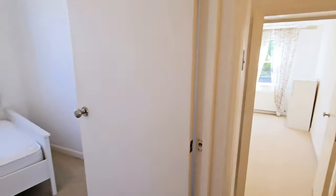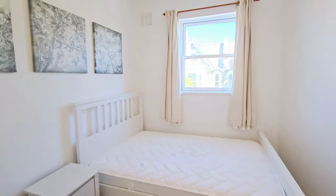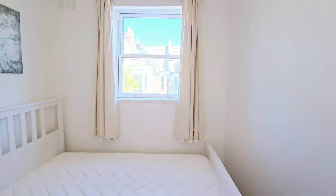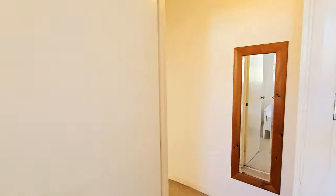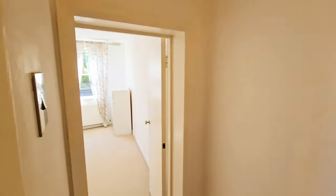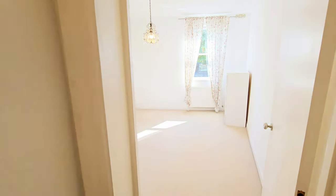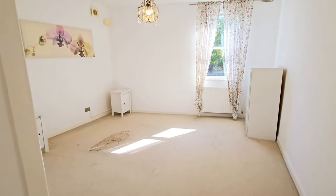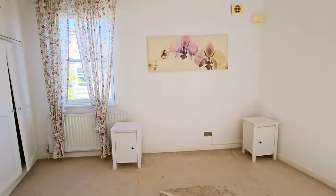Bedroom two is a double room with a window to the side and fitted carpets. The carpets are due to be replaced shortly, so prior to any tenancy there will be new carpets going into the property.